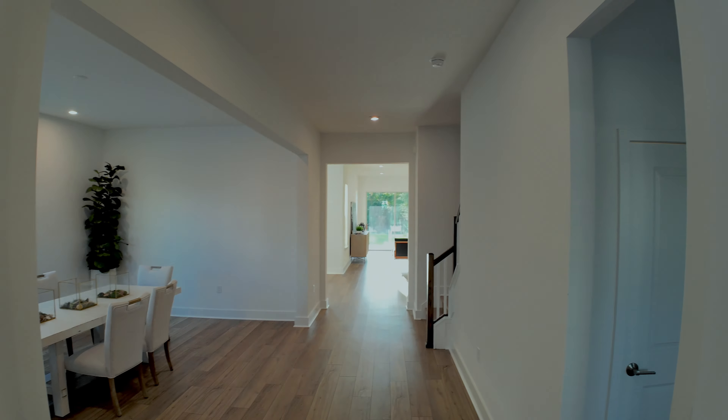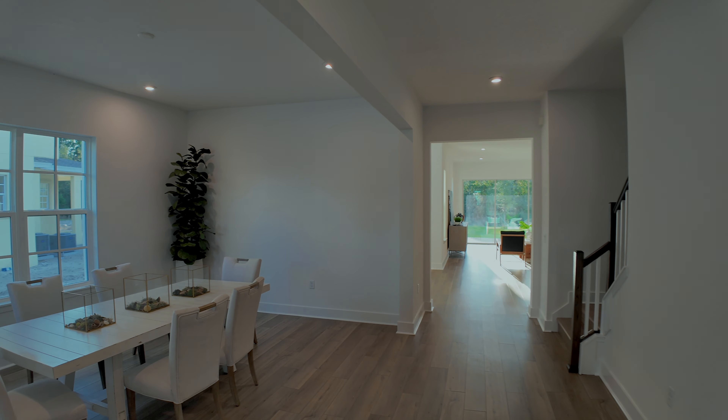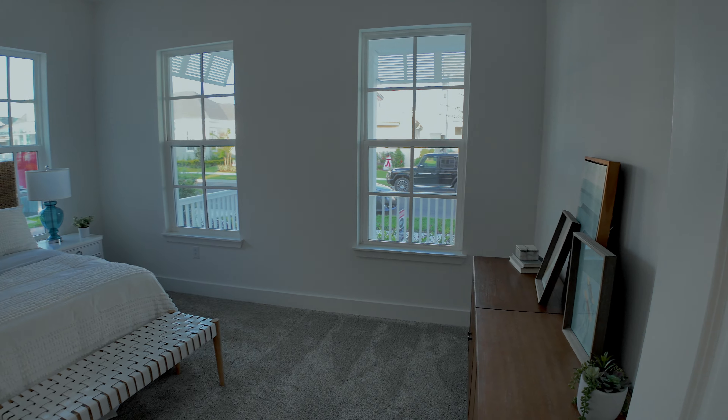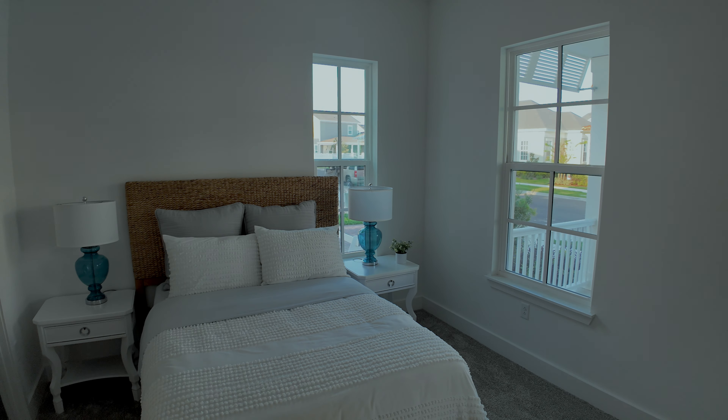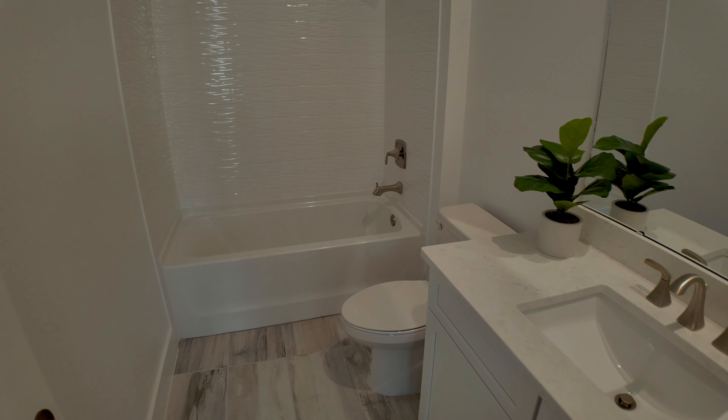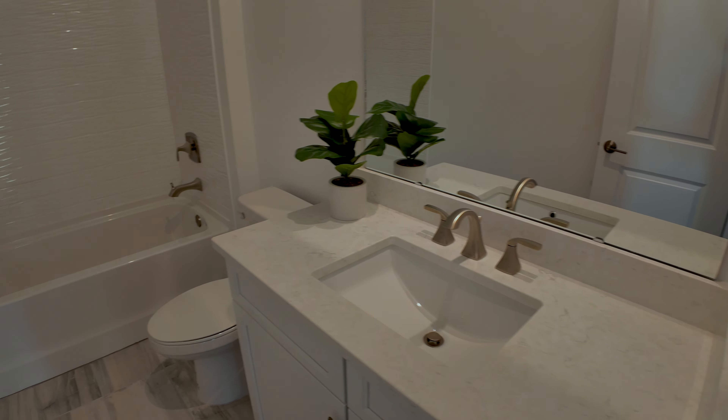These newer construction homes by Matsme Homes offer all the mod cons. It's a smart home, so you can control the Wi-Fi thermostats on an app, as well as the front door key access and several other areas. As we come into the front of the property, we have a nicely staged bedroom with double-pane windows for energy efficiency. The ensuite has shaker cabinets with quartz countertop, nice floor tiles, and a shower above the tub.